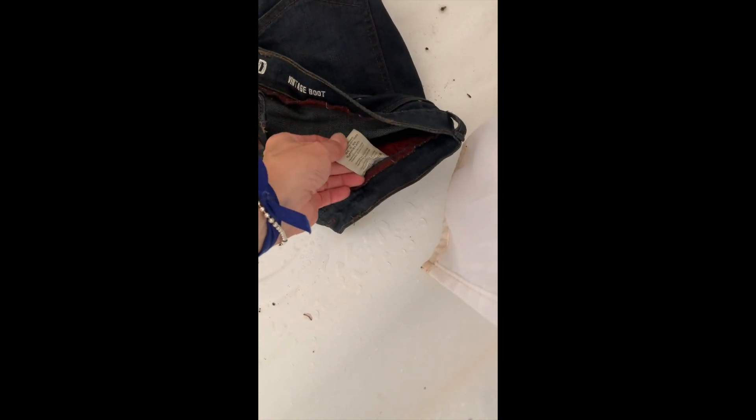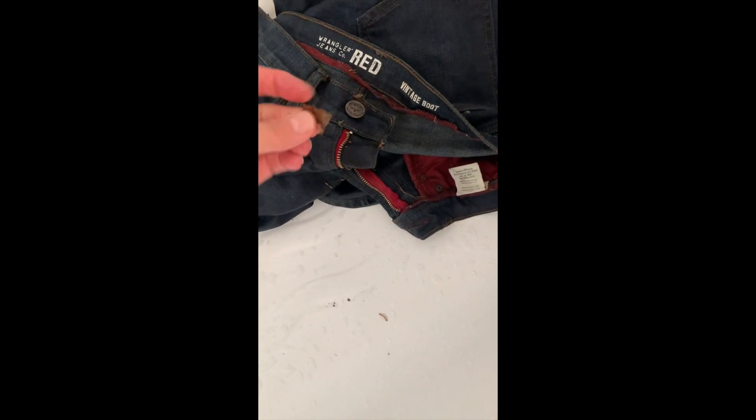I wish the video came with scent. I think the size is 30-30 — yeah, 30-30. Let's see where these vintage Wranglers will take us.